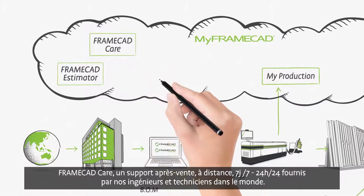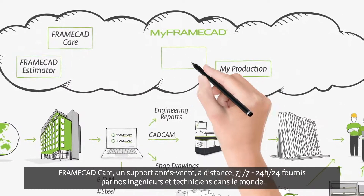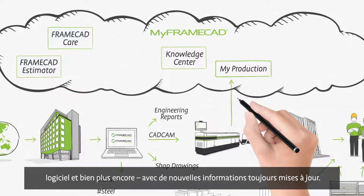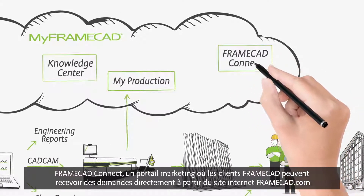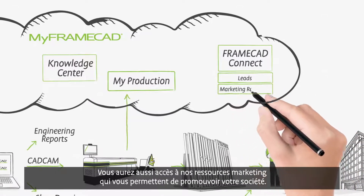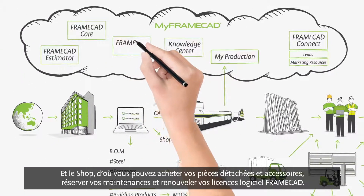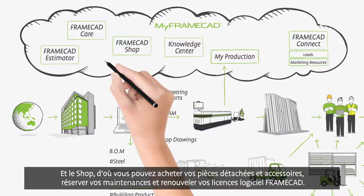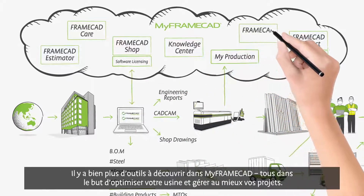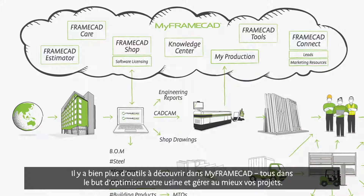FrameCAD Care is a 24-7 after-sales care and support system run by our global technicians. The Knowledge Center is a living, breathing cold-formed steel resource library with all the knowledge you could ever need about your equipment, software, and much more, with new information constantly being added. FrameCAD Connect is a marketing portal where FrameCAD customers receive leads directly from the FrameCAD website, and you'll also have access to marketing resources to assist in promoting your business. And the shop, where you can purchase spare parts and consumables, easily book servicing, and register and update all your FrameCAD software. There are many more applications to discover inside MyFrameCAD, all helping you optimize your business and streamline your projects.